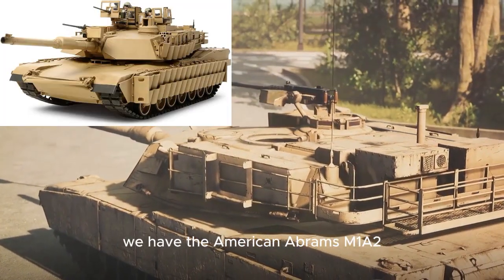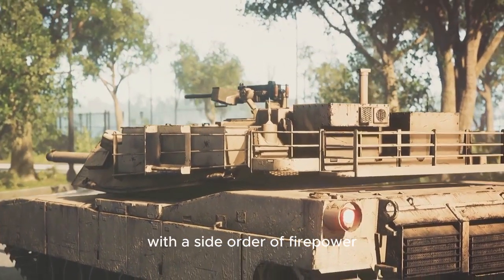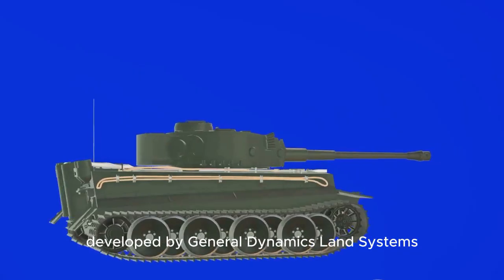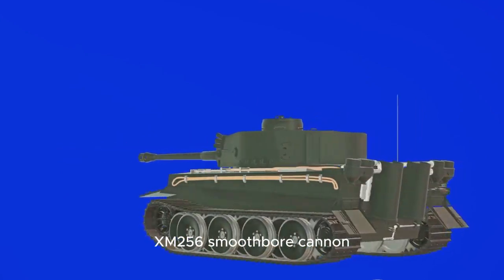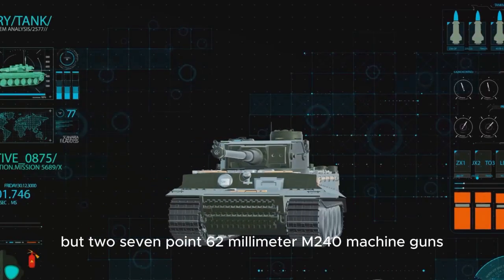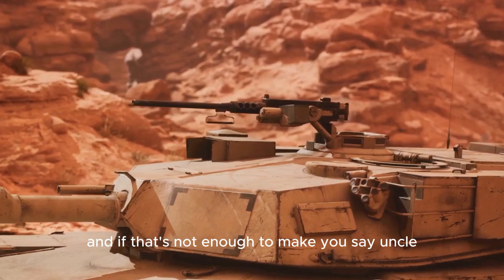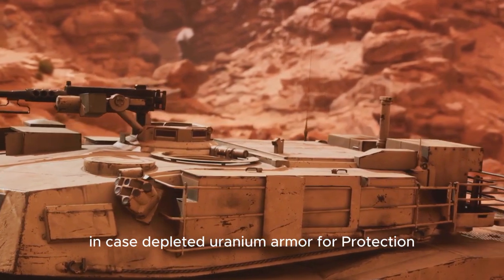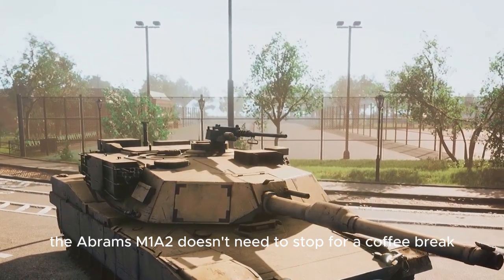Kicking off at number 10, we have the American Abrams M1A2 — it's not just a tank, it's a Starbucks on wheels with a side order of firepower. The Abrams M1A2 isn't your average run-of-the-mill battle machine. Developed by General Dynamics Land Systems, this beast comes equipped with a 120-millimeter XM256 smoothbore cannon and not one, but two 7.62-millimeter M240 machine guns, plus a .50-cal M2 machine gun for good measure. It's also got thick external composite armor and steel-encased depleted uranium armor for protection. With all that firepower, it's no wonder the Abrams M1A2 doesn't need to stop for a coffee break.